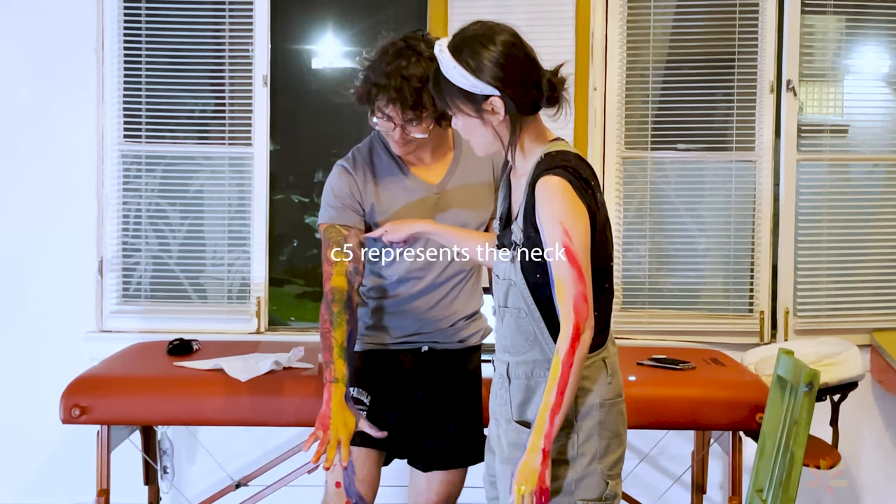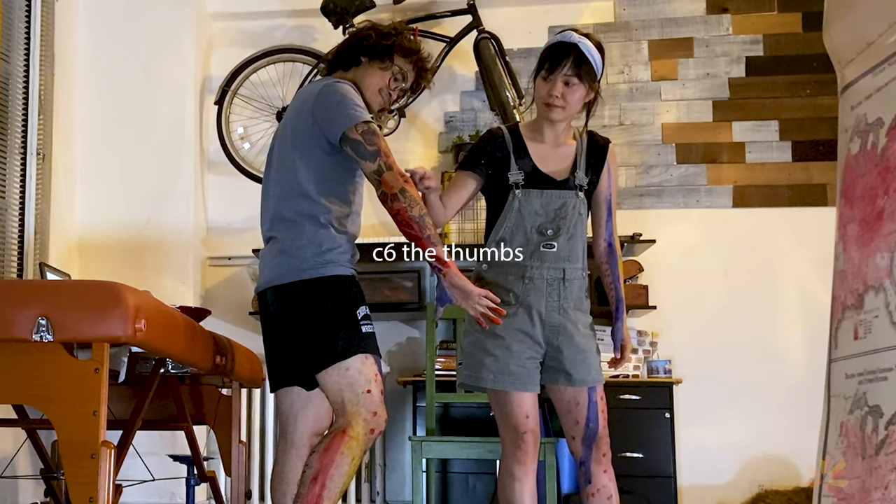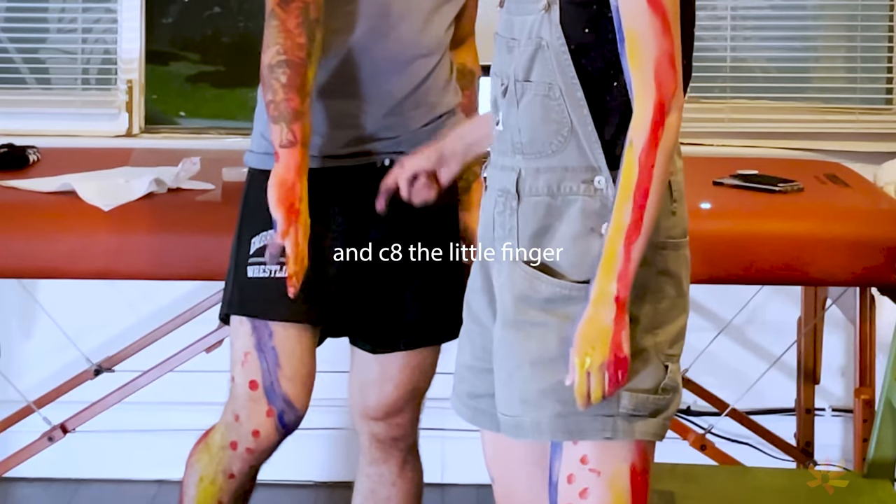There are 7 cervical dermatomes. C5 represents the neck, C6 the thumb, C7 the middle finger, and C8 the little finger.